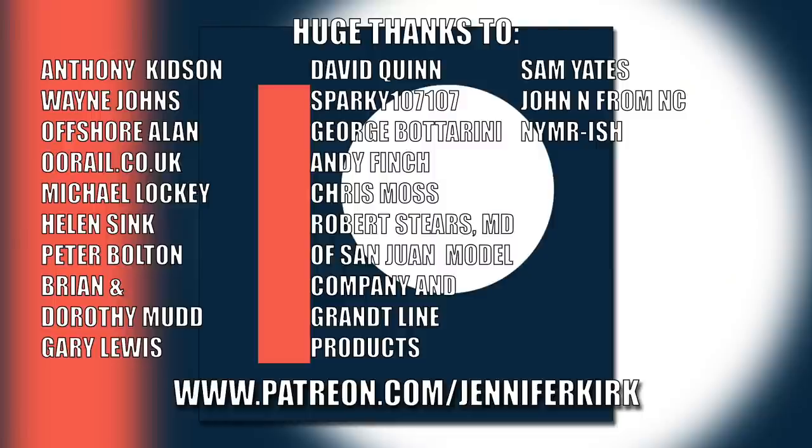I'd like to send out a huge thanks to everybody who supports me on Patreon, and an extra special huge thanks to Anthony Kidson, Wayne Johns, Offshore Allen, oorail.co.uk, Michael Lockie, Helen Sink, Peter Bolton, Brian and Dorothy Mudd, Gary Lewis, David Quinn, Sparky107, George Botterini, Andy Finch, Chris Moss, Robert Steers, MD of San Juan Model Company and Grantline Products, Sam Yates, John N from NC, and NYMR-ish — thank you; without you guys I couldn't do this.